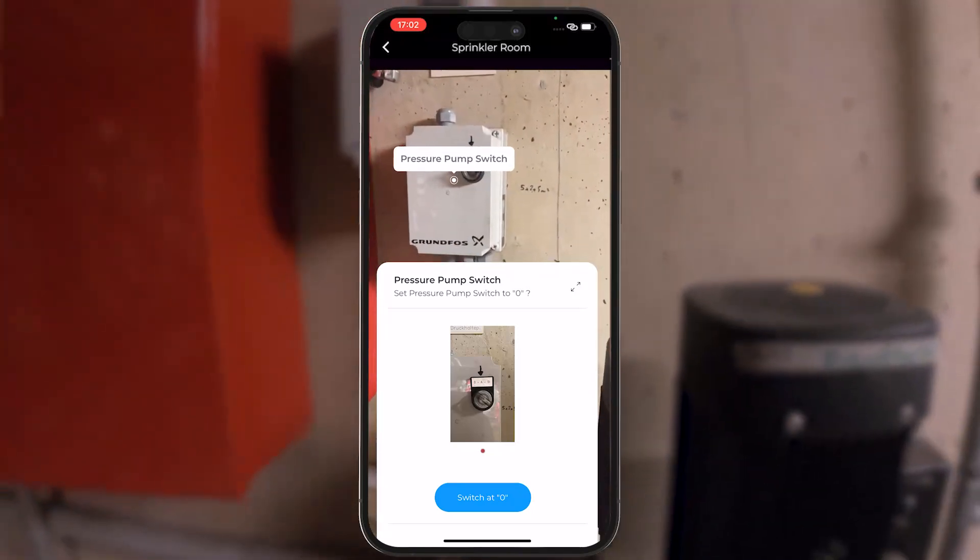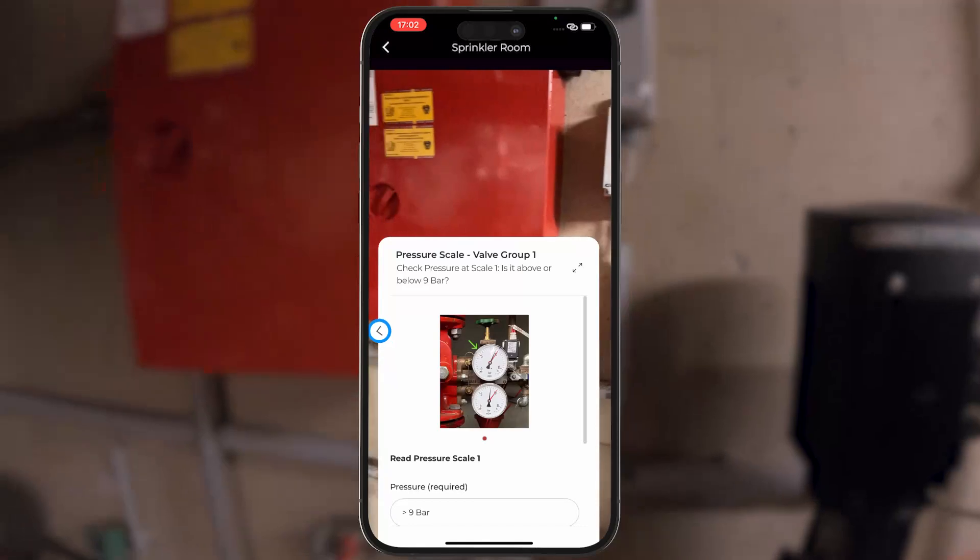The procedures can be described in detail, using text, images, and videos for clarification.